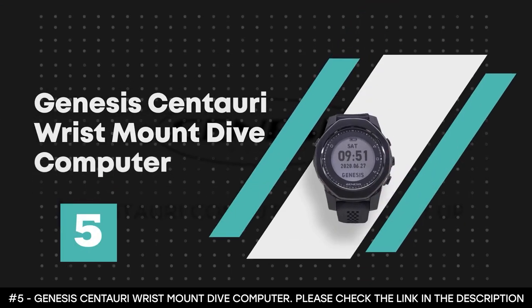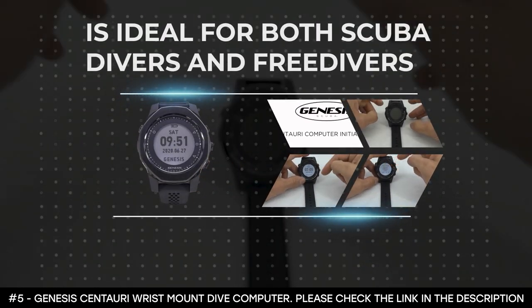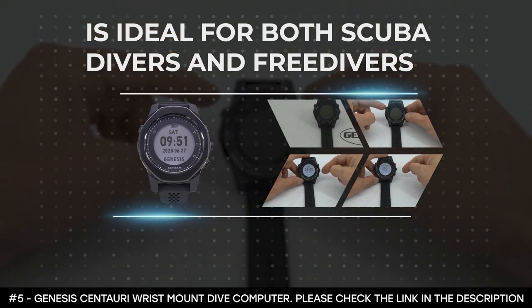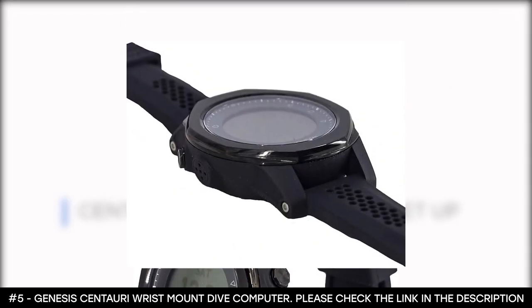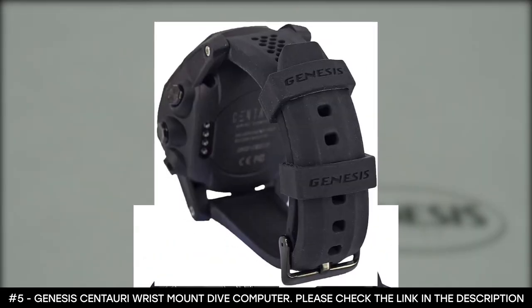Number 5: the Genesis Centauri Wrist Mount Dive Computer. The Genesis Centauri Wrist Mount Dive Computer is ideal for both scuba divers and freedivers, because it's capable of all diving needs. And for it to work best for you, every setting is available to customize. This best freediving computer provides the data that a freediver would need in an easy layout.